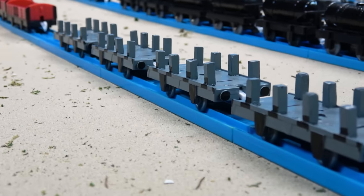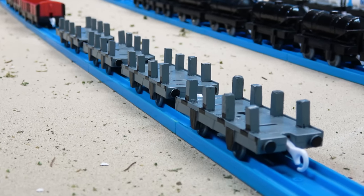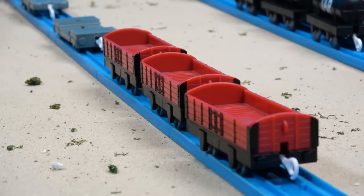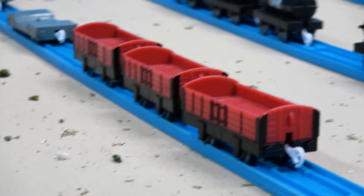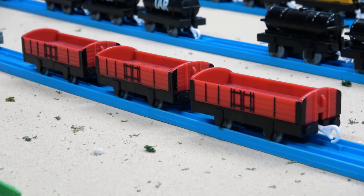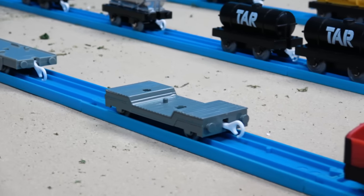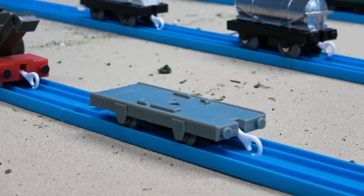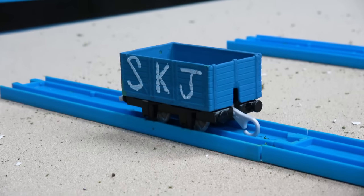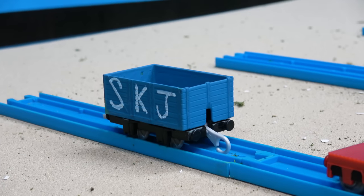Here we've got four log cars custom made by myself to match the ones used in the classic series — the same type the Ertl toy was made from. I've also got three plant vans, or bolster vans, made by Hit Toy Company — probably one of the best items they created for their toy line. There's also a well wagon that was originally blue and painted gray by myself, a standard gray flatbed, a rock crusher, and a custom SKJ truck made by a good friend of mine — shout out to him, thank you.